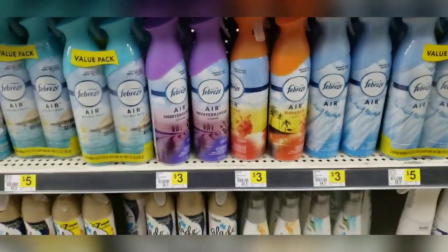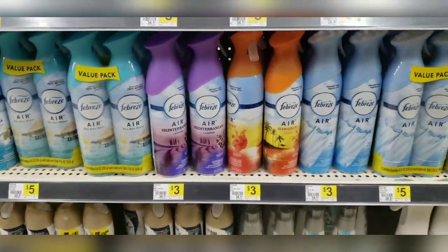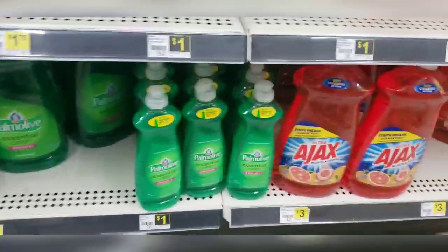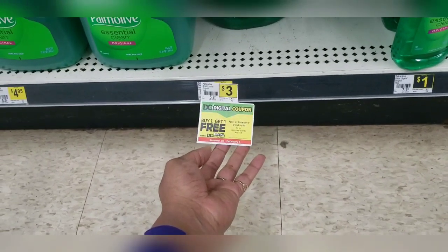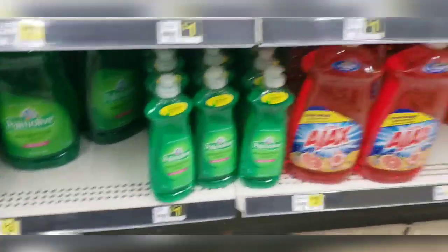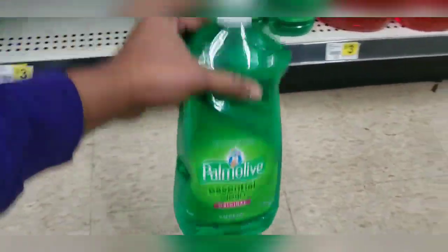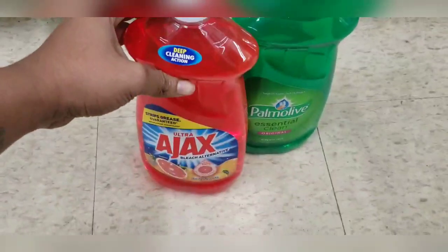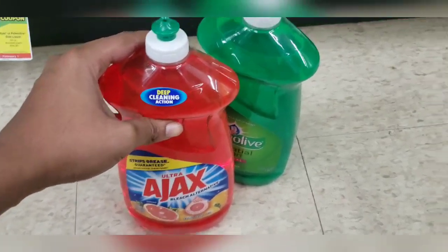We have a $3 off digital coupon when you buy two select Febreze products. I'm going to grab two Febreze products priced at $3. Palm Olive Detergent and Ajax Detergent, the 52-ounce size, is buy one get one free and priced at $3 — you can mix and match to your preference. I'm going to grab one Palm Olive and one Ajax priced at $3 and use that $3 off digital coupon, which is buy one get one free.